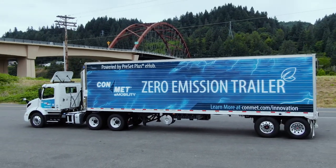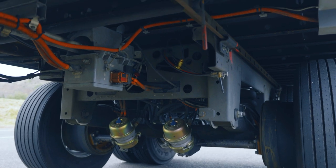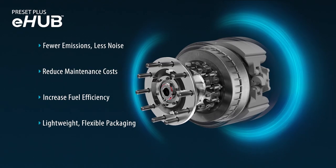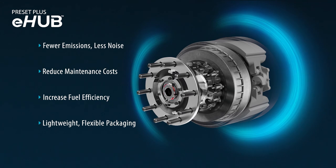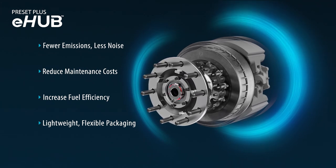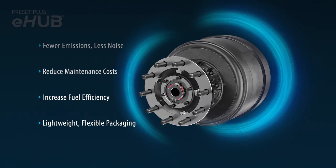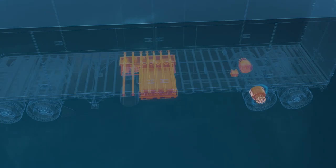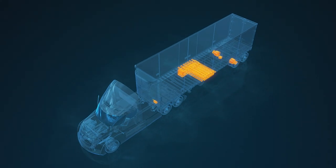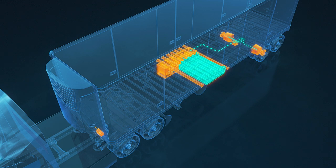ConMet e-Mobility is addressing the need for clean energy technology, beginning with their first innovation, the Preset Plus electric hub. The e-Hub repurposes energy from coasting and braking to provide auxiliary power and propulsion assist in a lightweight package. The e-Hub system includes an in-wheel electric motor paired with a ConMet Preset Plus hub assembly, which can capture regenerative braking energy. The electricity is stored in a high-capacity battery and then shared with other parts of the vehicle as needed.